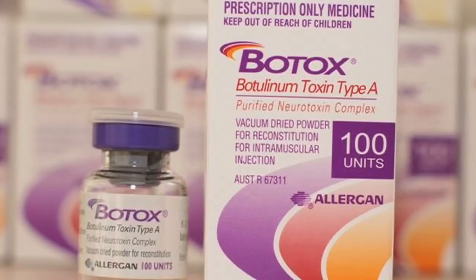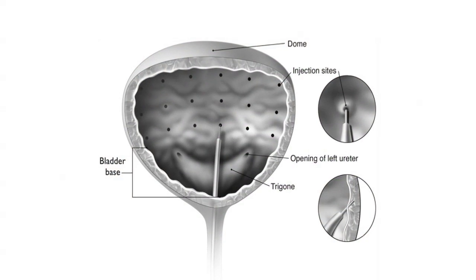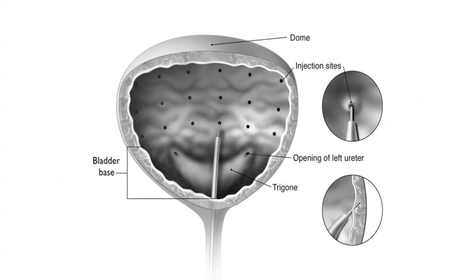Well, Botox has been used a long time for spasticity. There's been indications for muscle rigidity. A neurotoxin, Botox stops chemical transmission to specific nerve endings, causing temporary muscle paralysis.